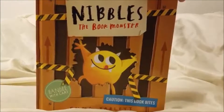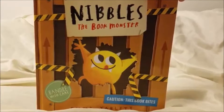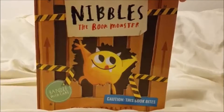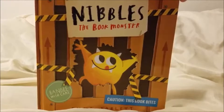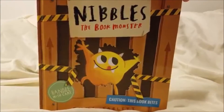Alright, so now that we've taken a look inside this book, let me tell you the things that I really liked about it. For one, I really like this monster — I think it's a super cute monster. And if you love books, then it's kind of like, oh no, that is a serious problem. You do not want a book monster, because he's going to ruin all your books and all your stories. So it's really cute for a book lover.